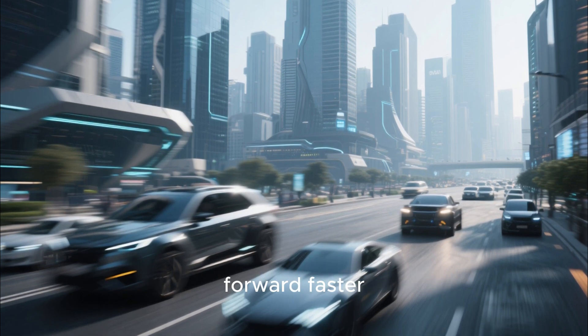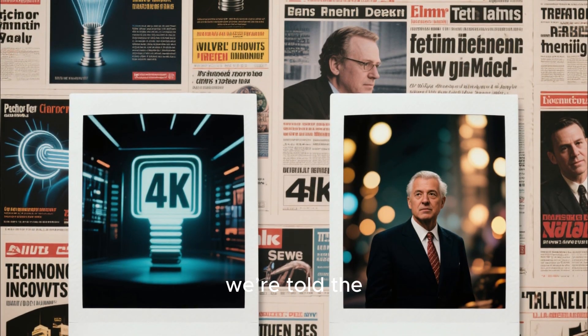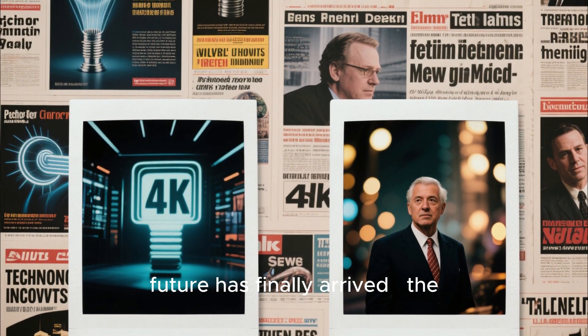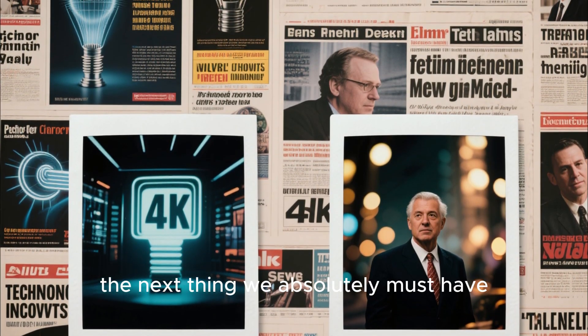The world of technology is racing forward faster than most of us can even blink. Every few months, we're told the future has finally arrived. The next big innovation. The next game changer. The next thing we absolutely must have.